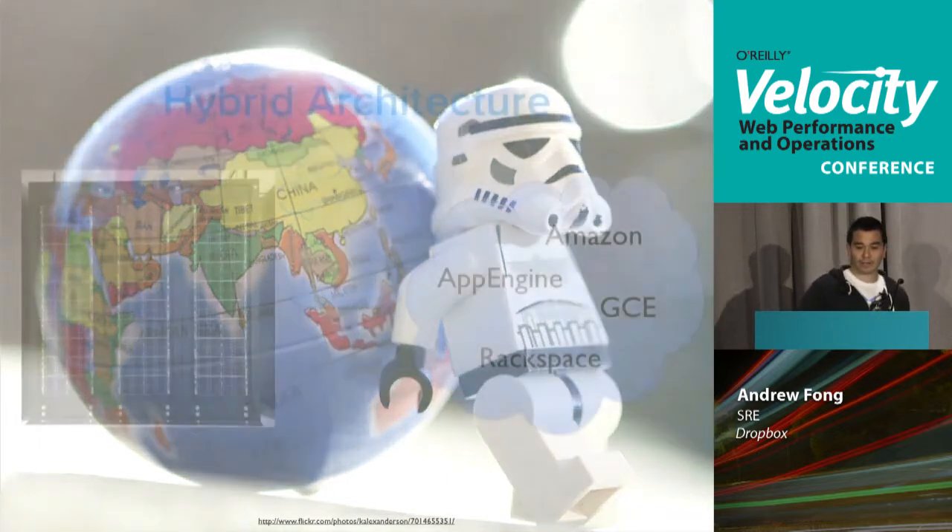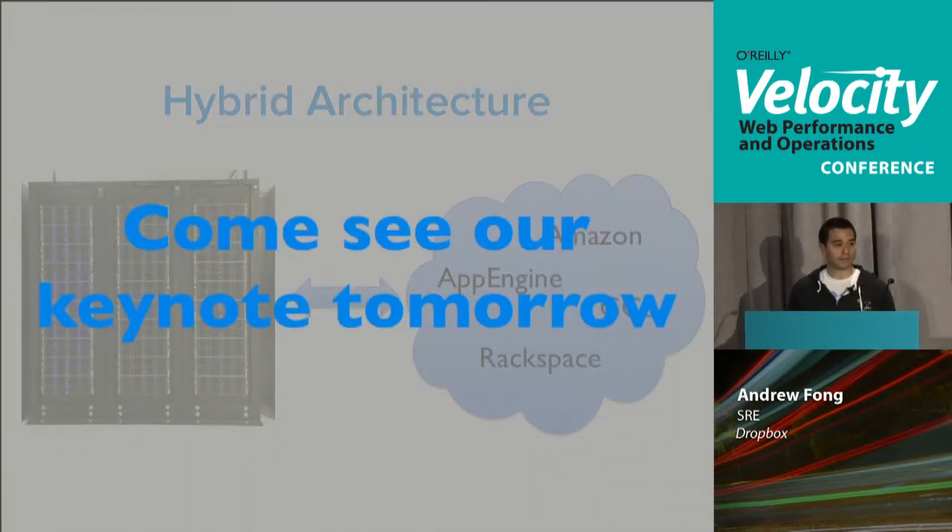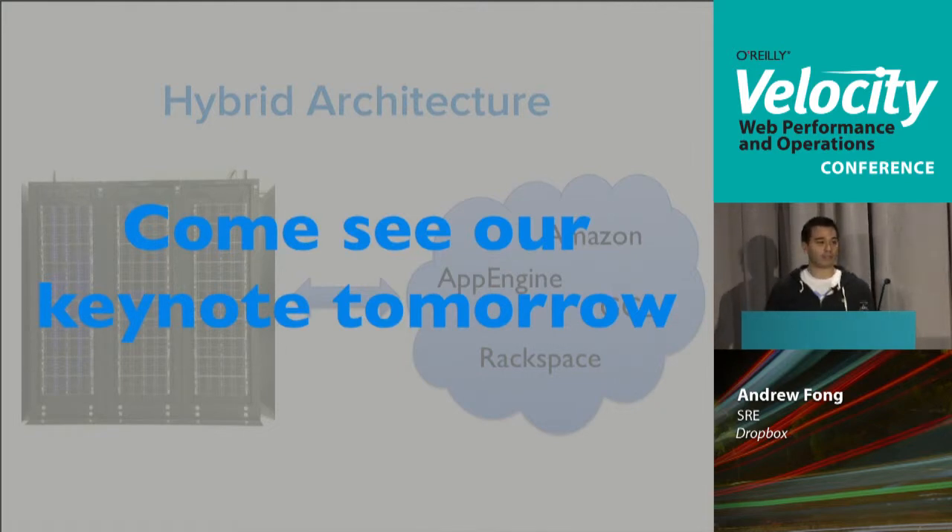I've used the term hybrid architecture a couple of times — this is what I mean: managed, co-located, dedicated hardware that you're running yourselves, coupled with a cloud provider, be it App Engine, AWS, GCE, Rackspace, or any of the numerous cloud providers. I believe hybrid architectures are what you're going to see in the industry moving forward for medium to larger scale infrastructure.